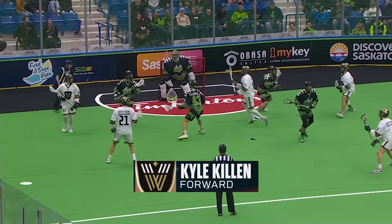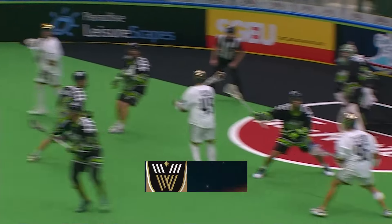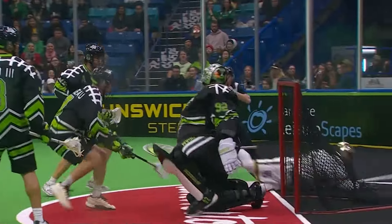Behind the net is Kyle Killen, flip for ball. Time and space and he scores! Just unreal. The ability to jump up in the air and those quick stick fakes — that's hard for a goaltender to stop.